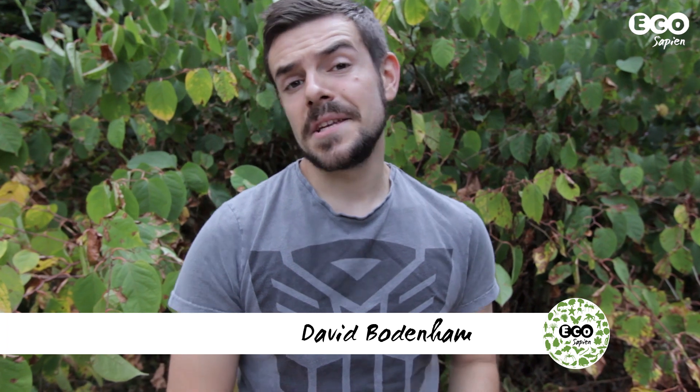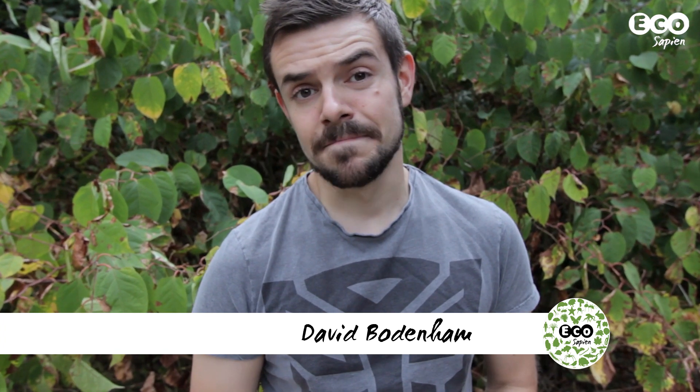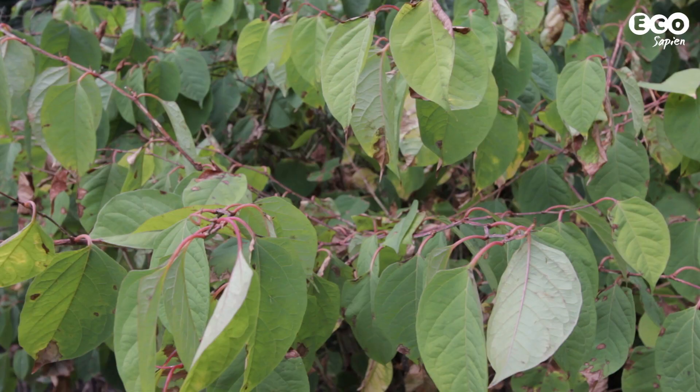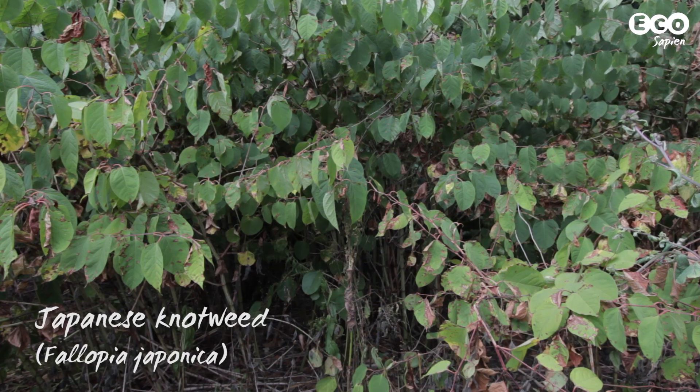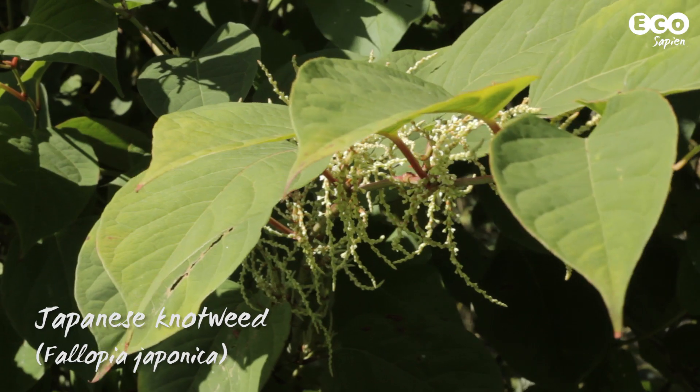You've probably heard of Japanese knotweed, and most likely you've heard it's pretty bad news. Well, this is it. This large perennial has certainly caused a lot of problems in the UK. So why is it so problematic? Let's find out.